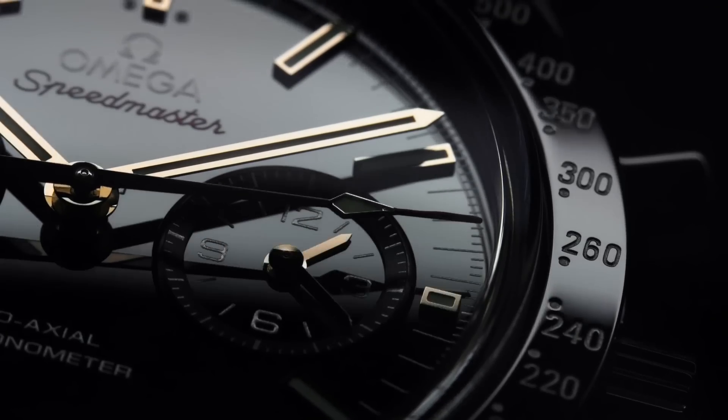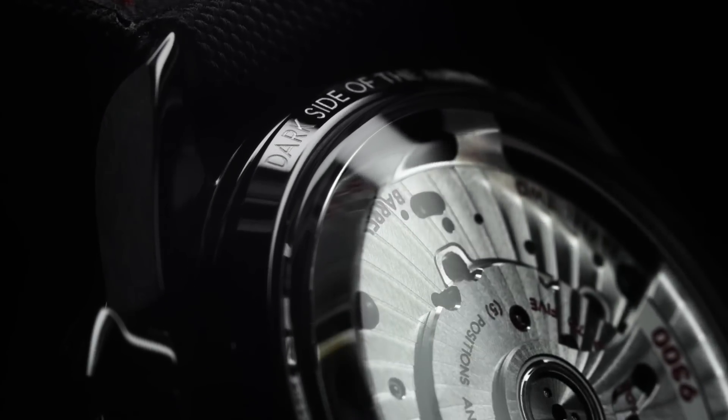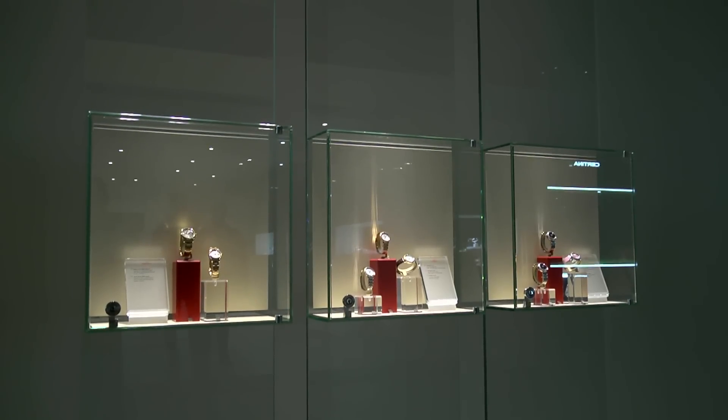Omega has never really gone into ceramics, but we felt we've done a lot of research and developed a system that we can really be happy with — a watch that will last for decades and generations. We call it the Dark Side of the Moon, to give a little fun to it, because in fact it's the watch that went to the moon, done in ceramic.